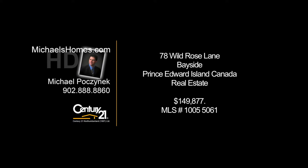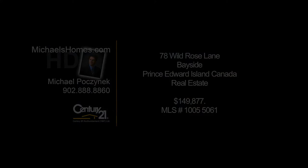Hello and welcome to Michael's Homes HD, Prince Edward Island's number one source for high-definition real estate video. Hello everybody, Michael Posnick back here in Bayside.